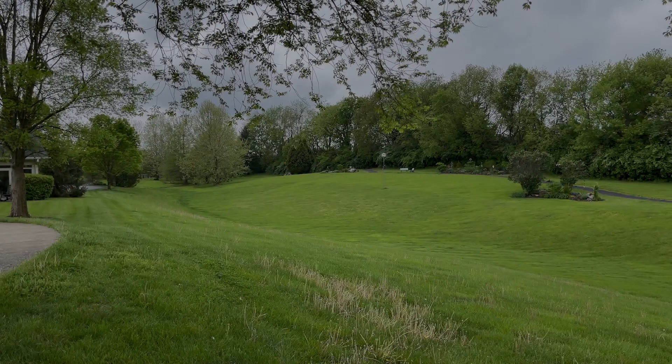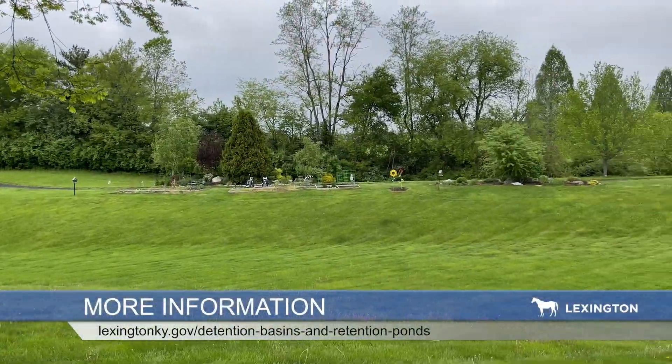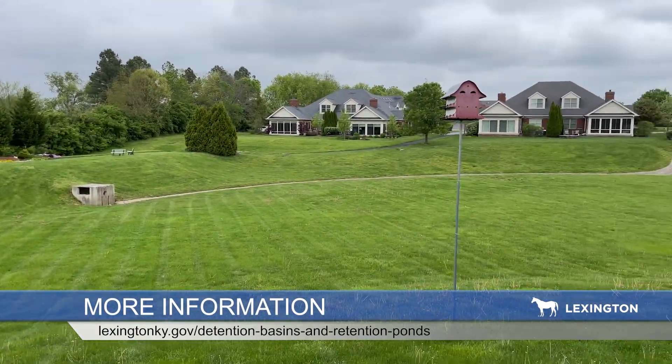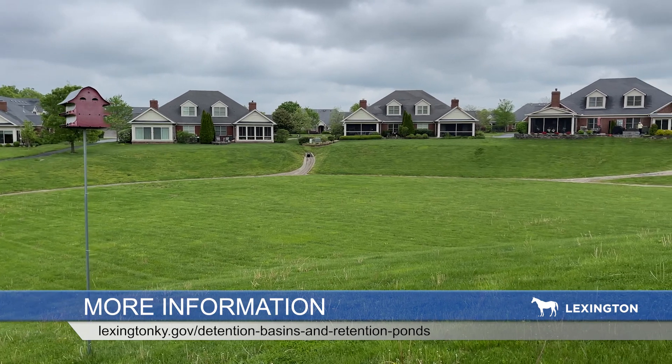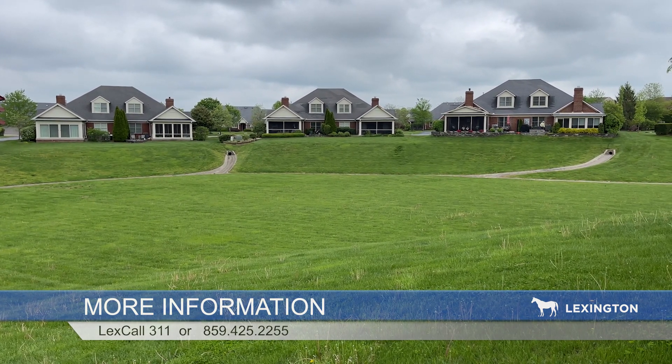We have just over 1,200 detention basins that we inspect twice a year. You can find more information by looking at the website at the bottom of the screen. For any other information you might need, whether it be training, you can call 311 and we would be happy to have somebody come out and assist you.